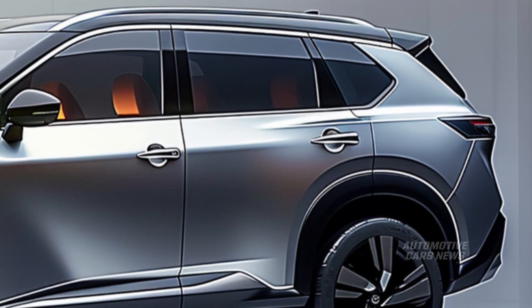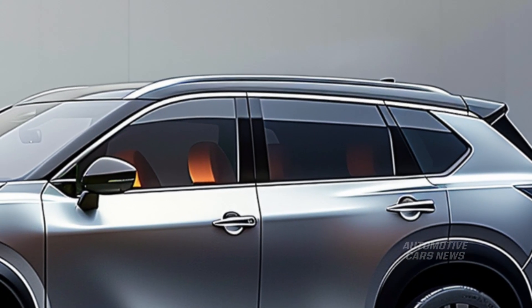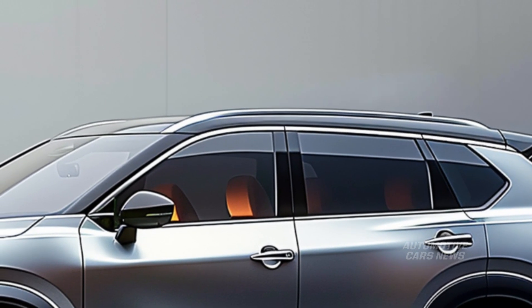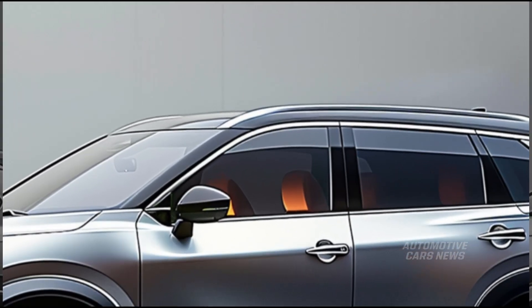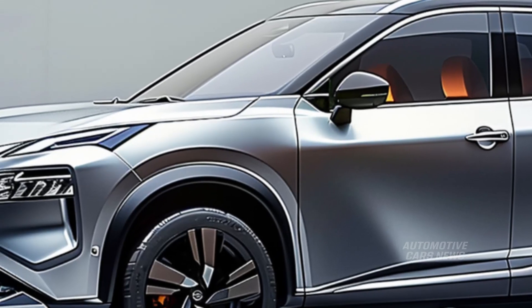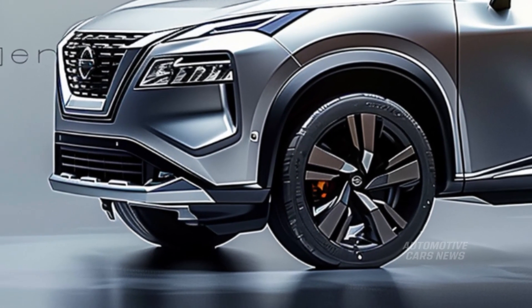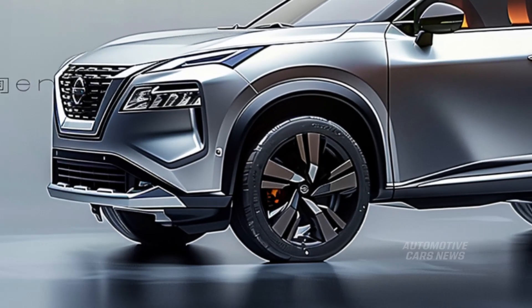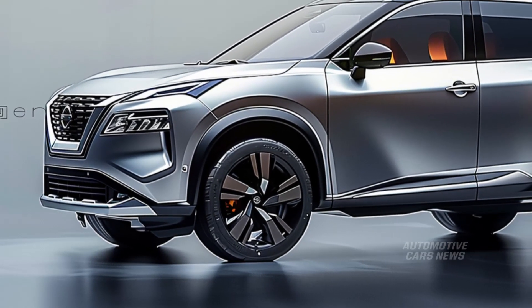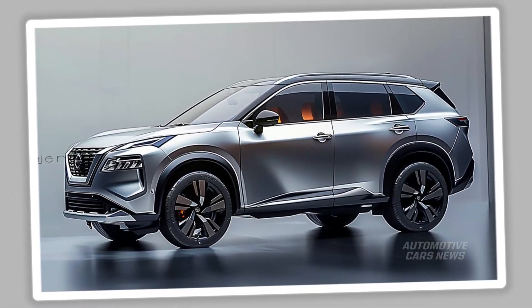It is feasible for the driver to relax and make use of the vehicle's capabilities without having to worry about the battery dying. On the WLTP test, X-Trails equipped with all-wheel drive have the potential to achieve up to 44 miles per gallon, whilst vehicles equipped exclusively with front-wheel drive can achieve up to 49 miles per gallon.